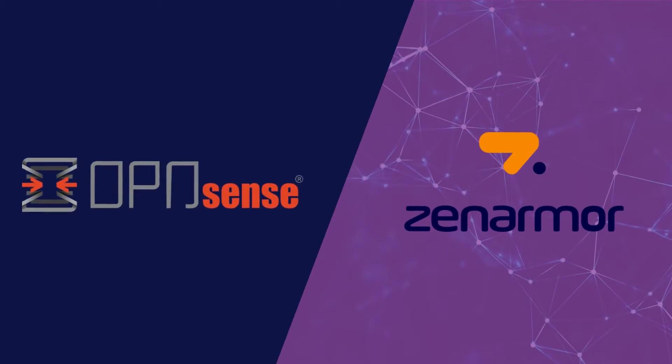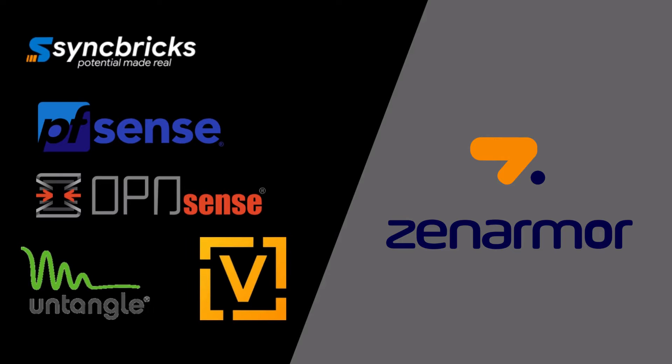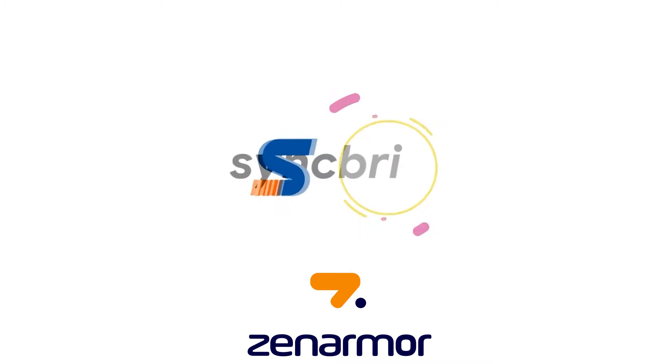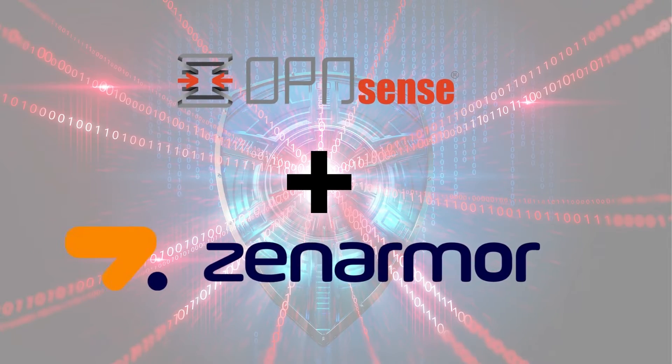Zenomer delivers instant enterprise-grade network security. The combination of Zenomer and powerful open-source firewalls creates a tremendous synergy and has brought a revolution in UTM devices. Zenomer is an extension to an open-source firewall that can turn your open-source firewall into a modern next-generation firewall.